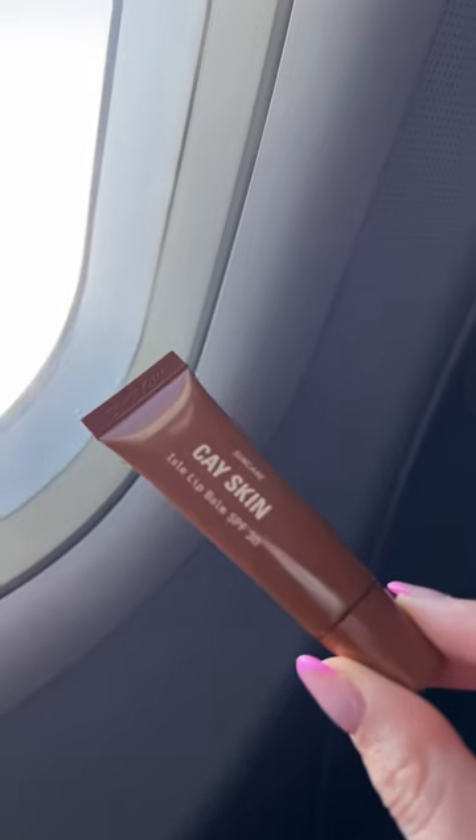Sunscreen is a must because the UV rays are stronger at higher altitudes. I don't like touching my hands to my face, so I use a stick. A thick layer of lip balm and I'm good to go.